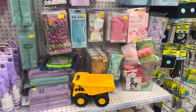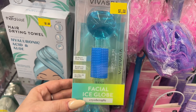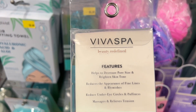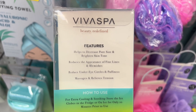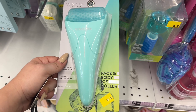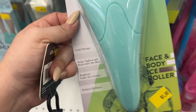Some new stuff here! What's this? Facial ice globe — restores pore size, brightens skin tone. Cryotherapy features help decrease pore size, brighten skin tone, reduce the appearance of fine lines and blemishes, and reduce under-eye circles and puffiness. Five dollars! And what's this — baby face and body ice roller, cold therapy, helps tighten and rejuvenate the skin, brightens under-eye circles, and reduces puffiness.